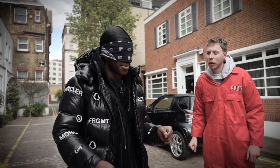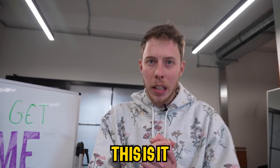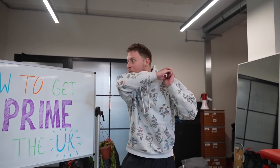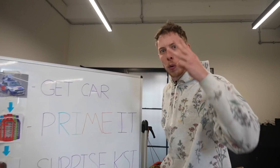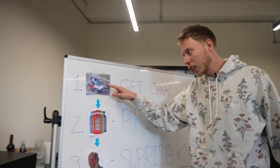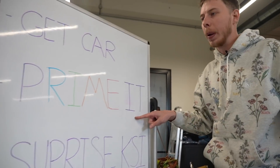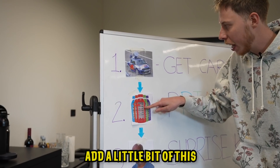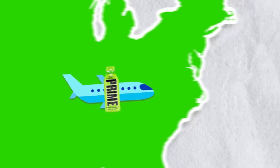You can take off your blindfold in three, two, one - oh my god, this is it! Welcome to this video on how to get Prime to the UK. It's what everybody's been asking for but I'm here to make it happen. This is gonna be a three-step video: step one, get the car and secure it; step two, turn it into the Prime mobile; and step three, surprise KSI with the car and convince him to bring Prime to the UK.